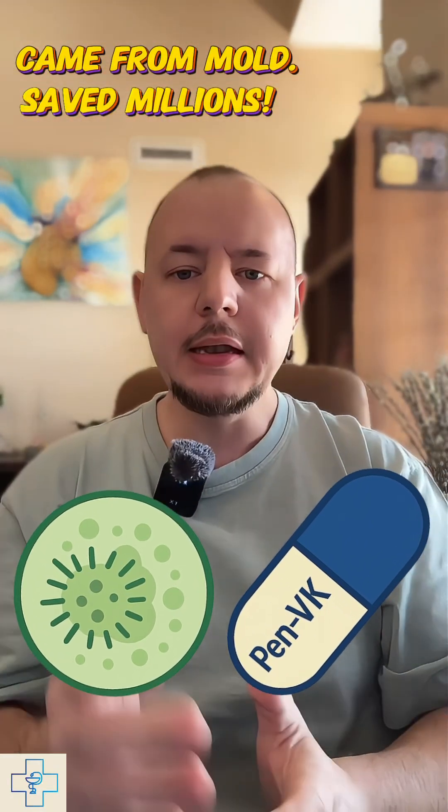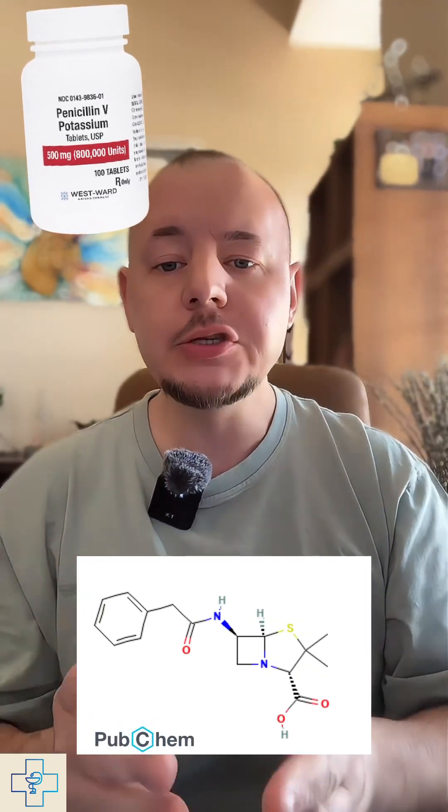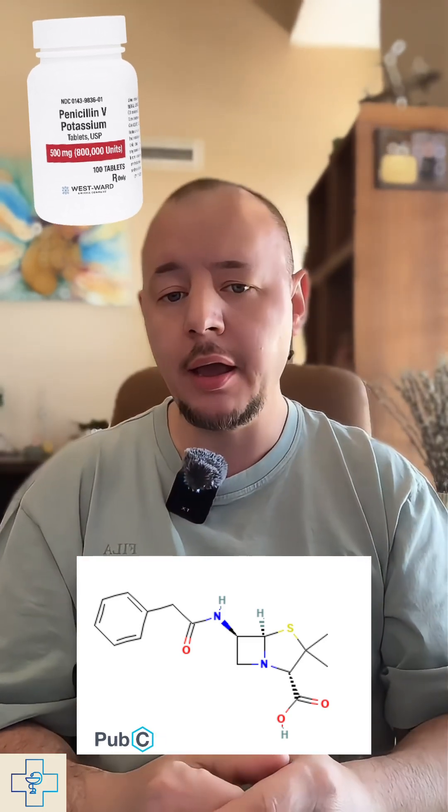Imagine fighting an infection with something that came from mold and not needing a shot to do it. Penicillin VK made that possible. It was one of the first antibiotics you could take by mouth, and it's still going strong nearly 100 years later.